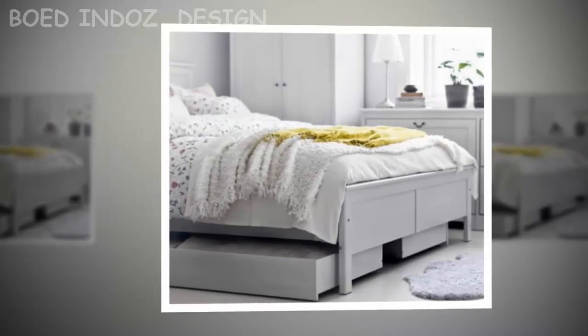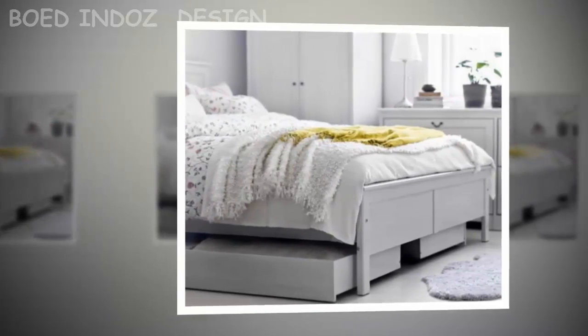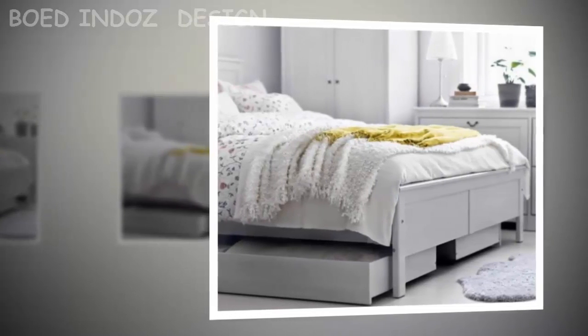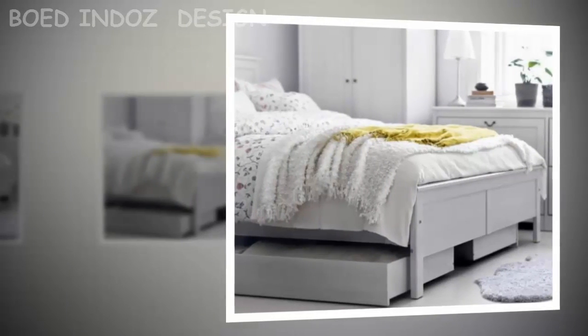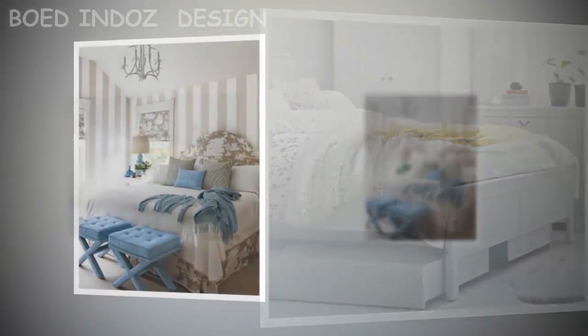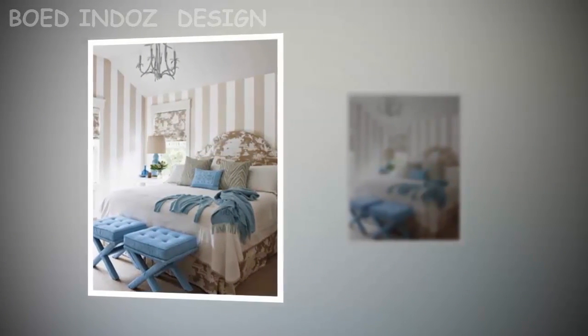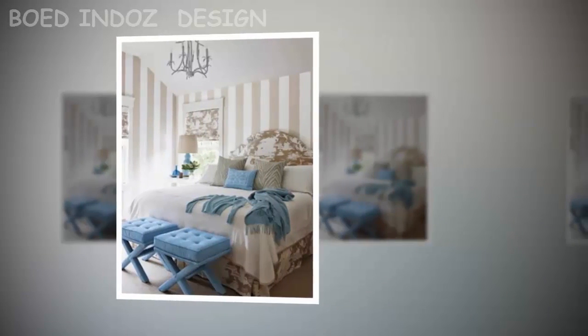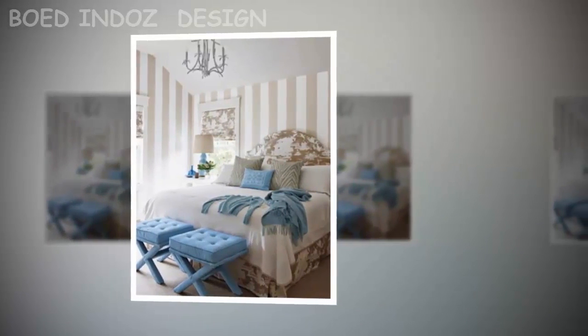While dark colors seem to close in the bedroom walls, light colors give the impression of expanding them. Use neutral pale colors like white, beige or gray. Cold tones like blue or green light colors can help make a difference. Some accent color tones allow a more cheerful room. Decorating with monochromatic tones with different ranges of color will help expand the room.